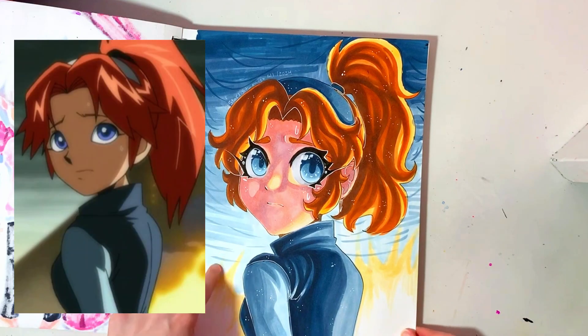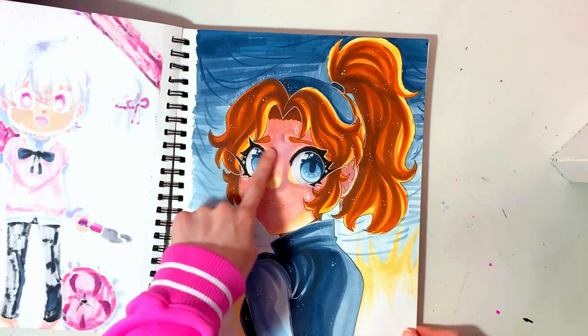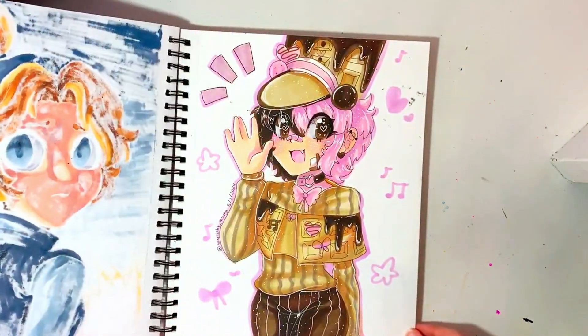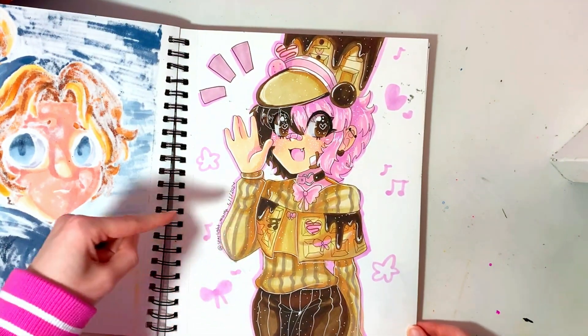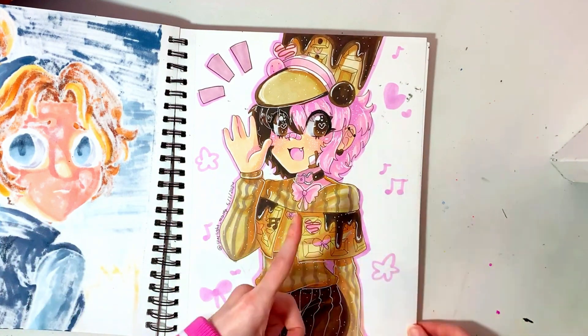Then this is a Sonic X screenshot redraw — this is Molly. I really like how the skin turned out; I used undertones and stuff and I really like it. This is fan art for Purimon on Instagram. This is her persona and I love the aesthetics of this character so much. It's so cute.